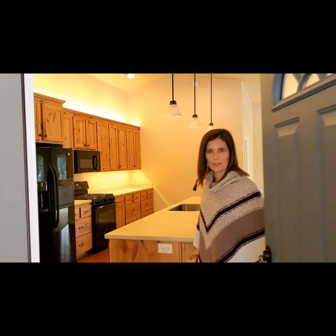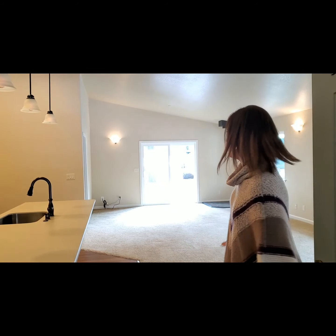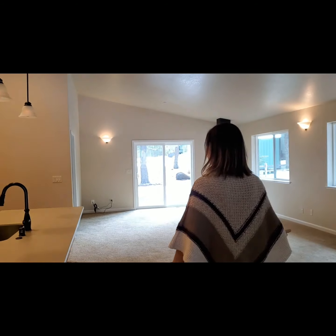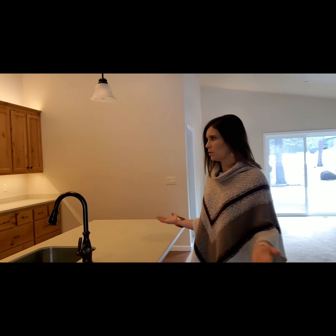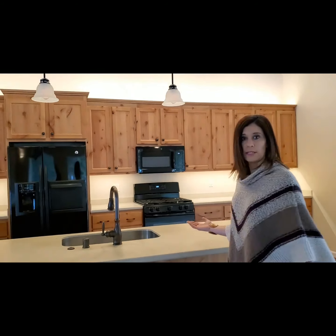Hi, welcome to 273 Eureka Springs Drive in beautiful Blairsden, California. I wanted to give you a tour of this beautiful home. This is a very nice open kitchen that would be great for entertaining. By the way, this house was built in 2018, so it's a newer home.